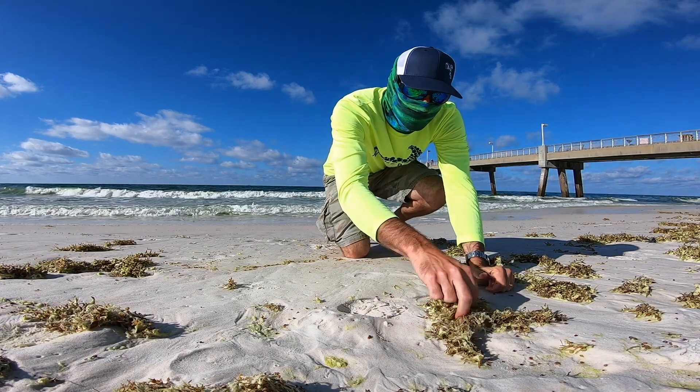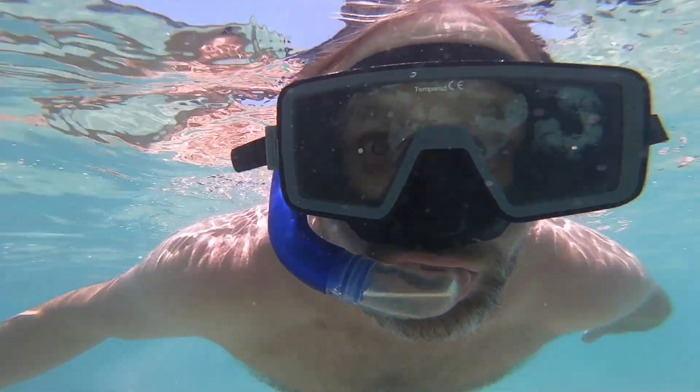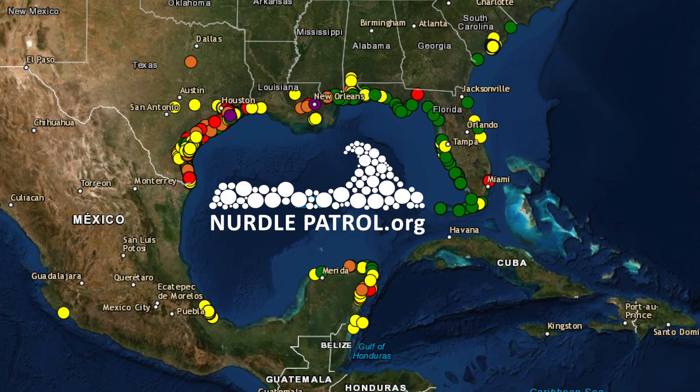It doesn't matter what your background is. If you like to go to the beach and you're concerned about plastic on our beaches, anybody can do this project. Please join us. Join the nurdle patrol right now. You are now deputized as a nurdle patroller. I'm a citizen scientist. Join the nurdle patrol — come, people!